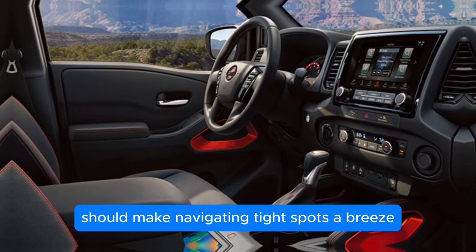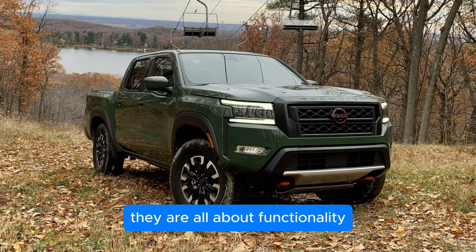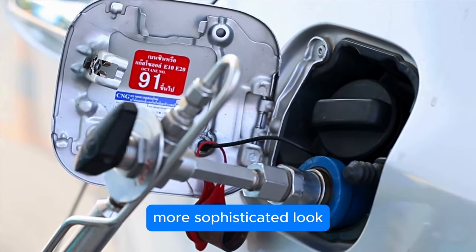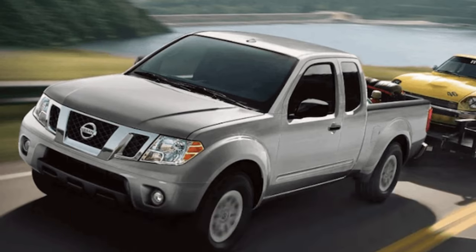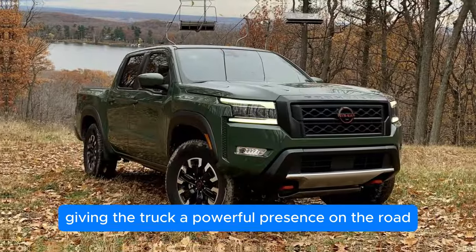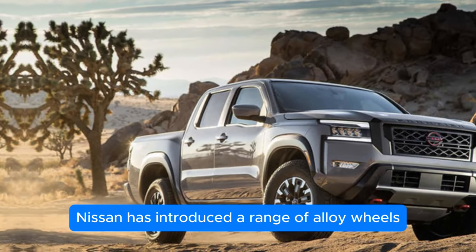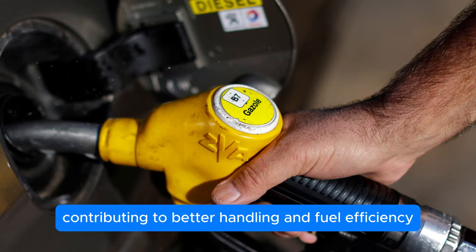Rear-view and surround-view cameras make navigating tight spots a breeze, and a tire pressure monitoring system keeps you informed about any potential tire issues. The exterior design is as aerodynamic as possible — the truck's silhouette has been refined to reduce drag, improving fuel efficiency while giving it a sleeker, more sophisticated look. The striking front end features a redesigned, more prominent grille and redesigned LED headlights for better illumination. Nissan has also introduced a range of alloy wheels that enhance the truck's look while being lighter and more durable, contributing to better handling and fuel efficiency.